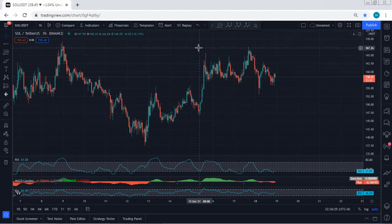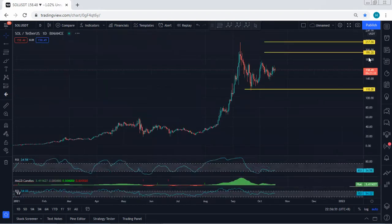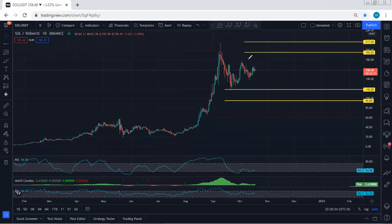The price did break but there was no continuation, and we are still within the correction. Moving to the daily chart, we are expecting to see a forward correction here. We are looking for continuation, with the next targets being 195 followed by 217. The key question is whether the price can break the previous resistance, which is somewhere around 180, because if not, this could tend toward a correction with one more drop.